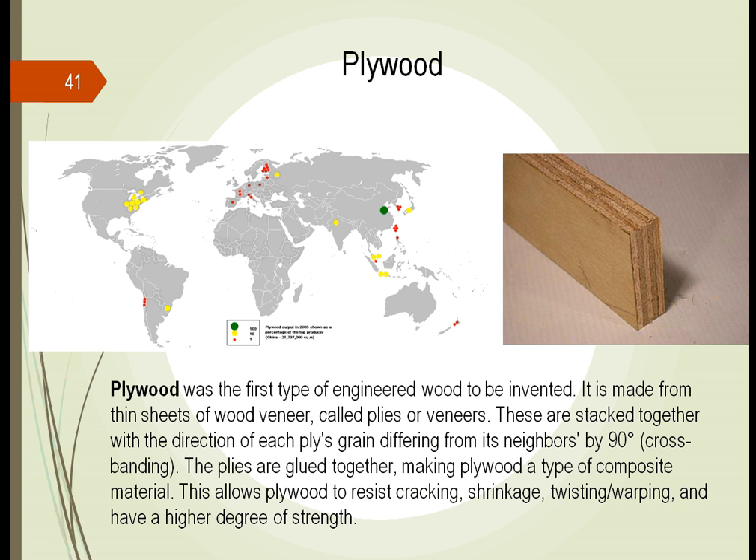We have to rely upon the direction the grain is going, and this makes the plywood stronger and stronger. We now have types of plywood that resist cracking, shrinking, and twisting. We can use this as high-tensile beams which are stronger than the individual pieces of wood themselves. Nowadays we can even take the sawdust from cutting down trees, bond it together with glue, and make a similar type of wood.